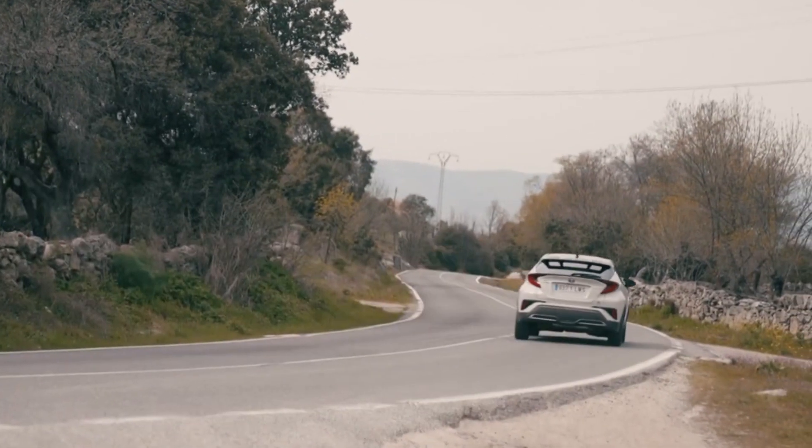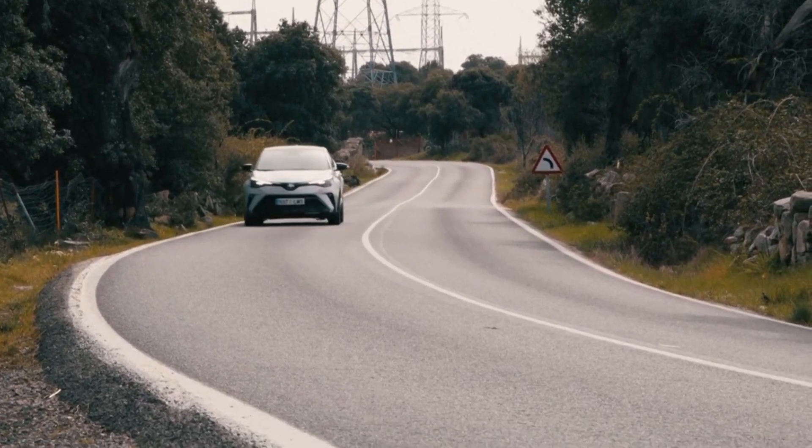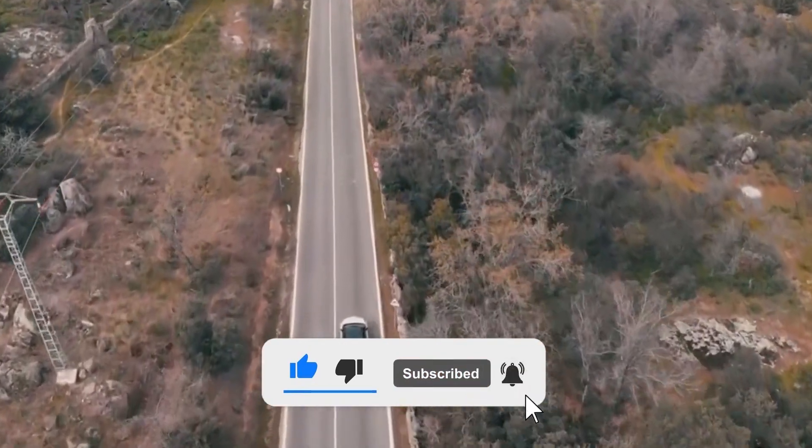What are your thoughts on the all-new Toyota C-HR 2023? Let us know in the comment section down below. Thanks for watching and see you again soon in another video!